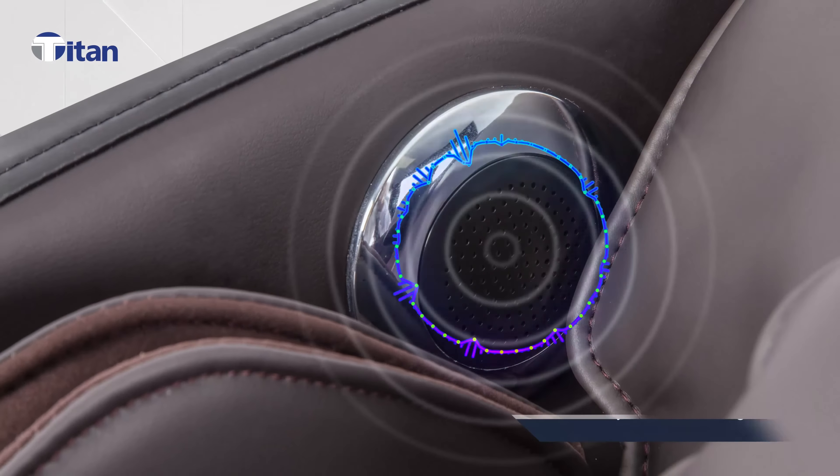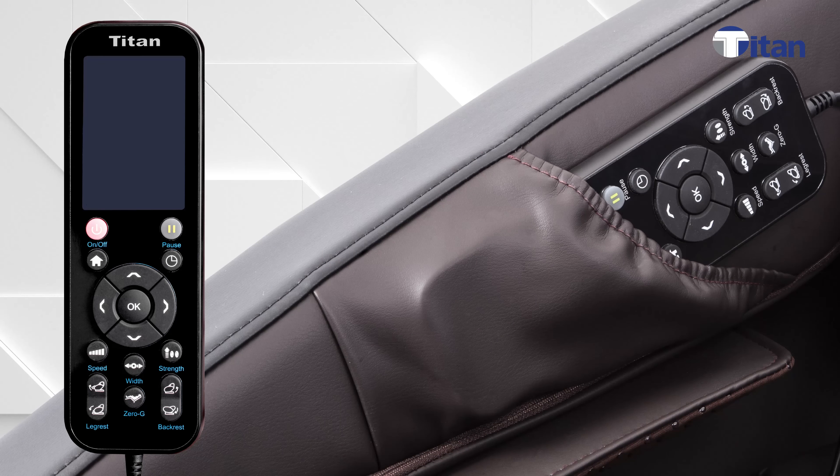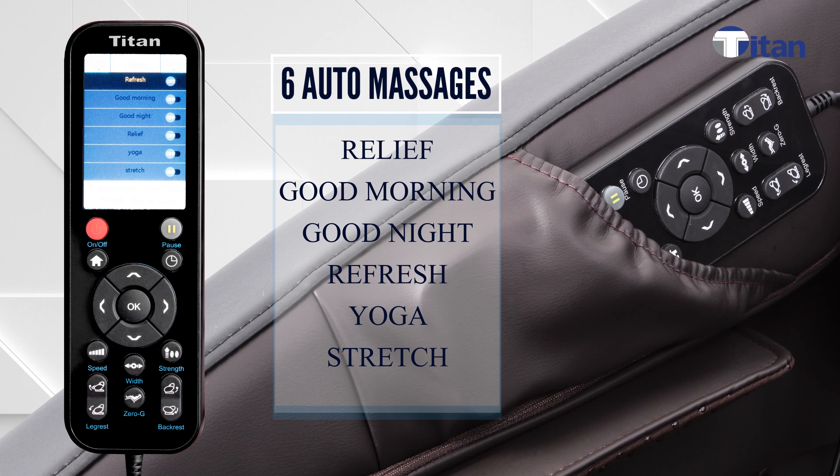As an added bonus, set the mood however you desire with our Bluetooth speaker. The 6 auto programs built into the chair are: relief, good morning, good night, refresh, yoga, and stretch mode.